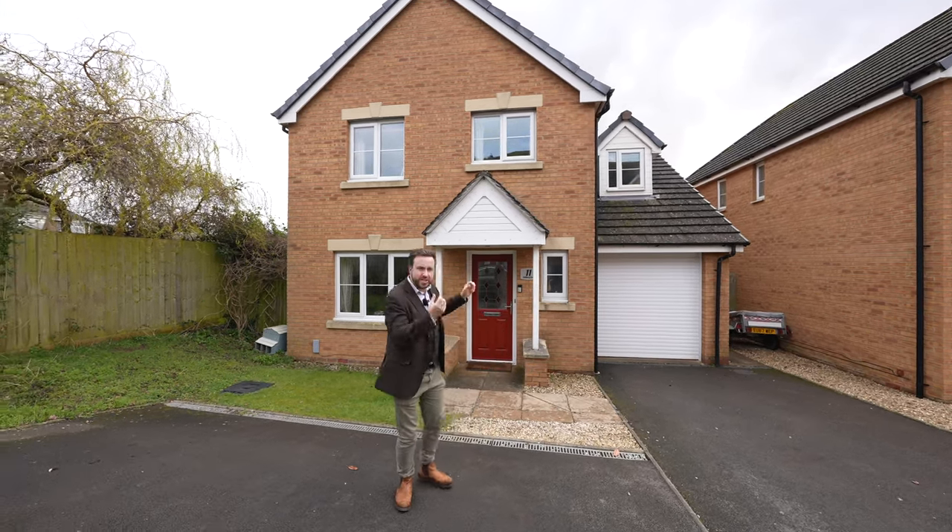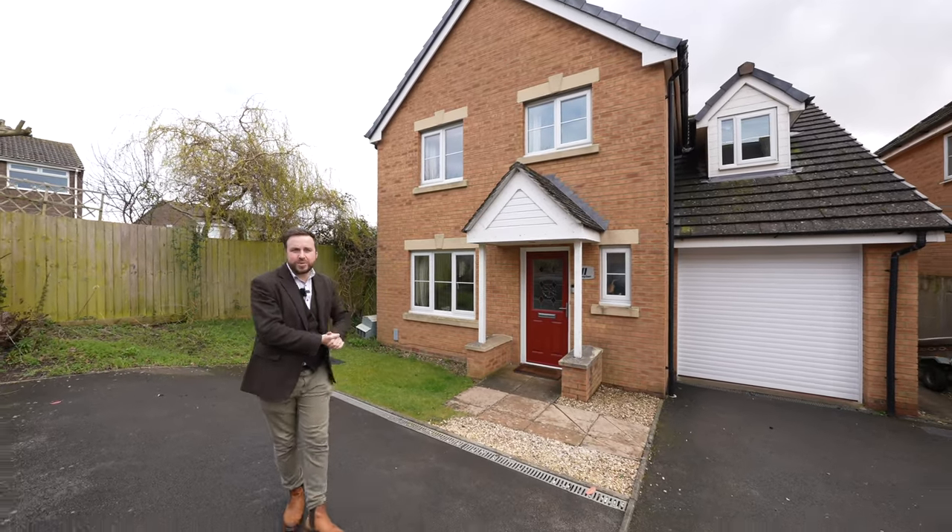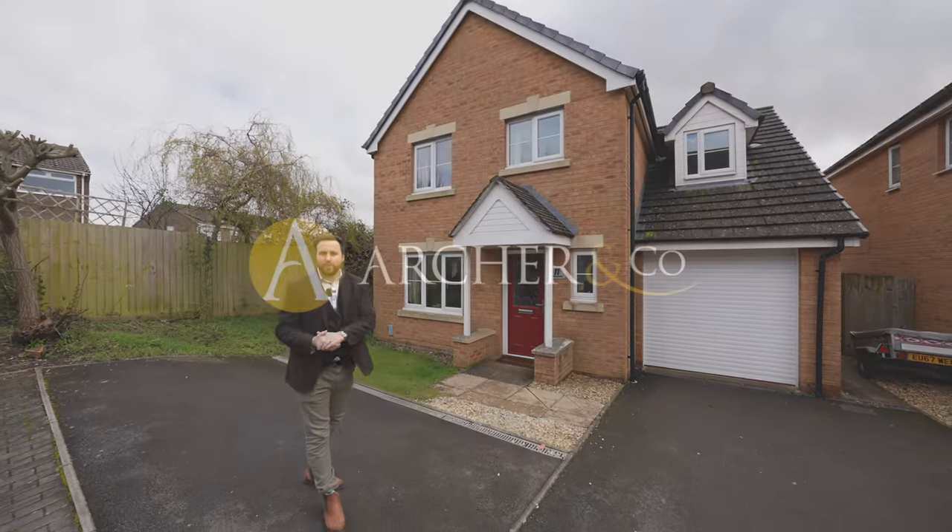With off-road parking for several vehicles as well as delightful gardens to the rear, this really could make an ideal family home. So if you think this could be your next property, get in touch and arrange a viewing with one of the team.